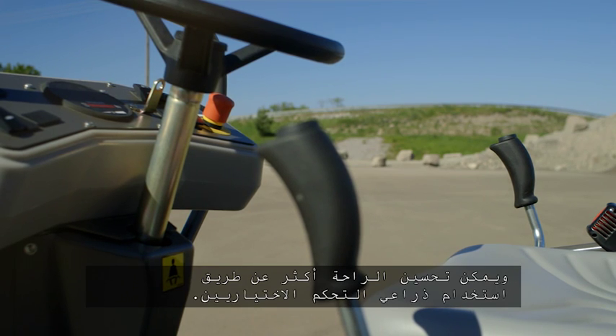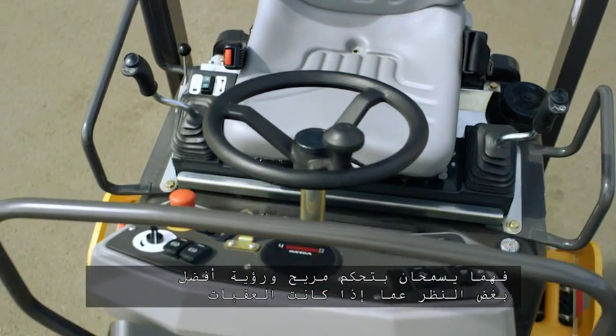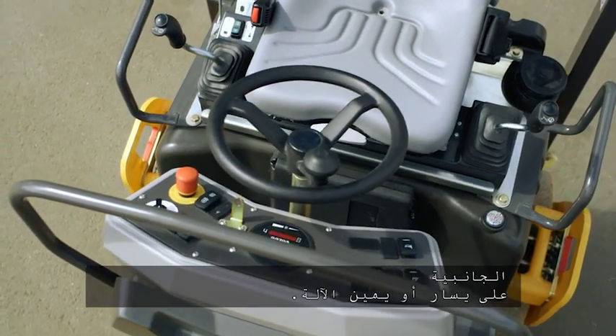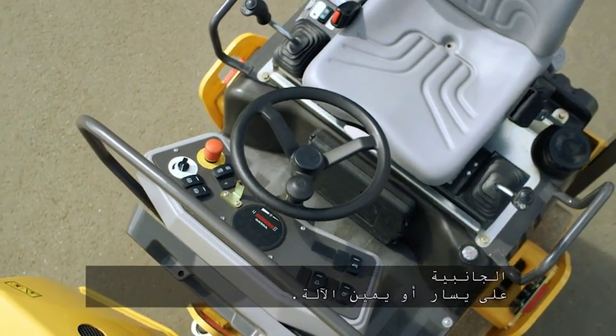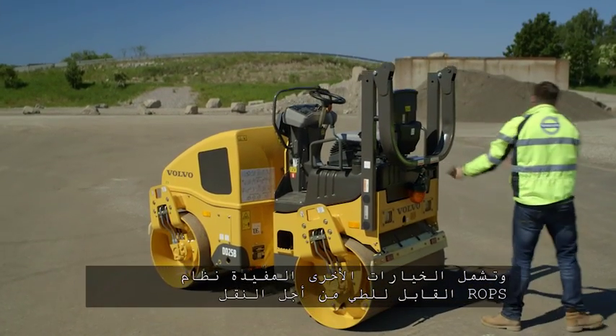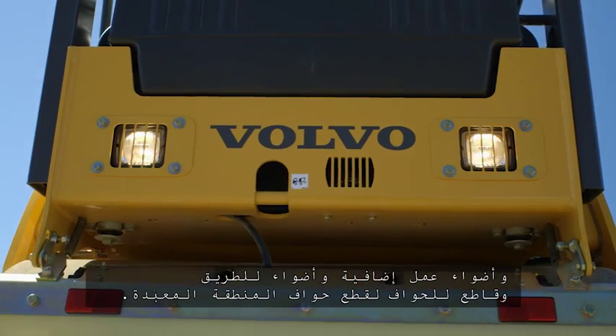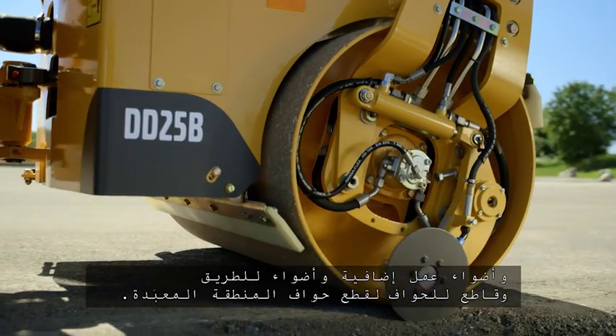Comfort can be improved further with the optional twin control levers, which allow for more ergonomic control and better visibility, regardless of whether the side obstacles are to the left or to the right of the machine. Other useful options include the foldable ROPS for transport, additional work lights, road lighting and edge cutter for trimming the mat.